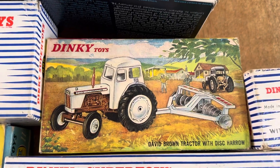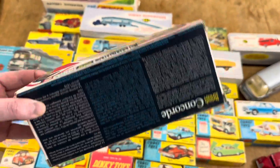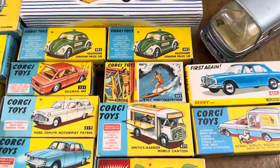Then we come to the top - the David Brown tractor - and I'll touch base on the artwork again because I think that just makes it. Also Concorde - not necessarily a scarce model, but it's nice to see it mint in the box and undamaged. Nice, very nice. Bygone era is what it is.